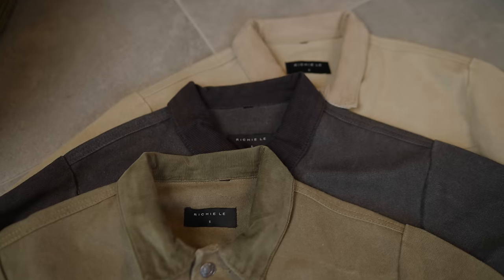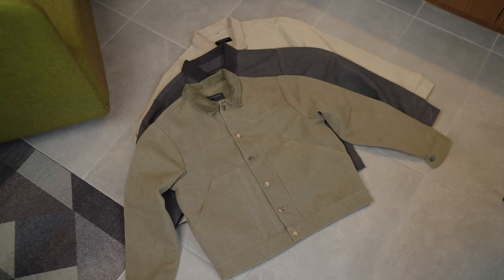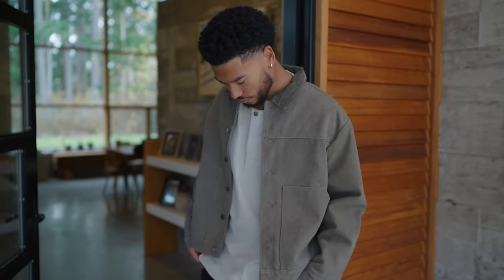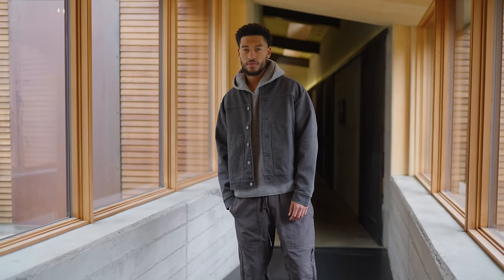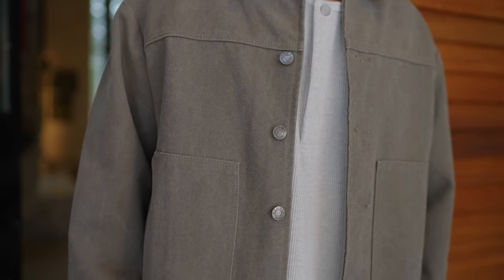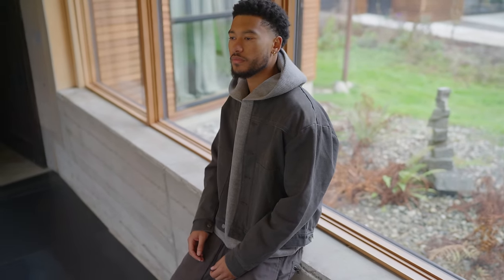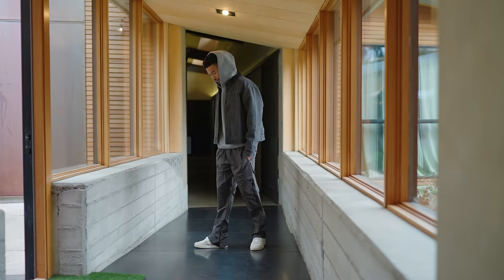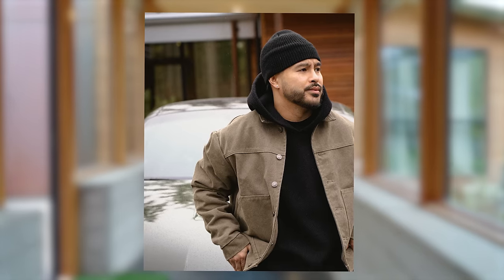Next item up, we have the canvas workwear jacket dropping in three different colors. This is one item throughout the years that has proven to sell out time and time again. For the first time ever, we will be introducing our newest 14 ounce heavyweight canvas material — super durable while still maintaining comfort and usability for daily wear. You'll notice all the familiar features of our past workwear jackets along with a brand new tonal corduroy collar. As far as sizing goes, I rock a size medium since it is a standard fitting jacket, and the model is wearing a large.